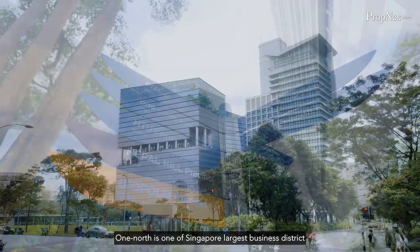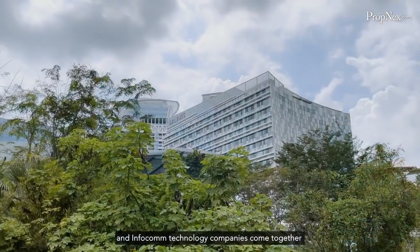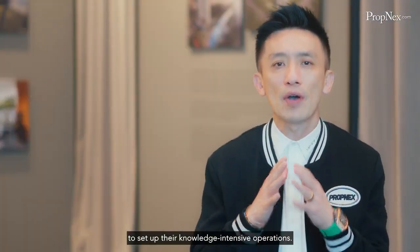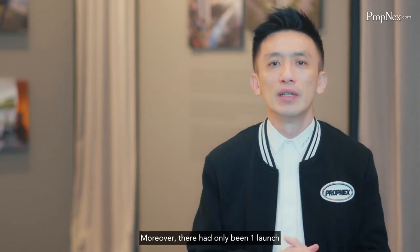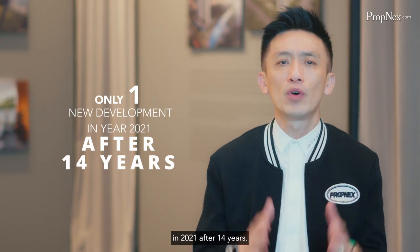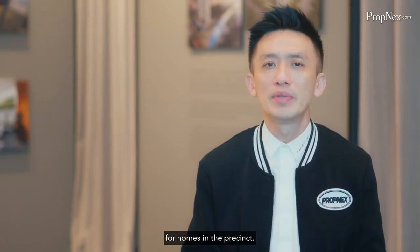OneNorth is one of Singapore's largest business districts where research and development, media and infocom technology companies come together to set up their knowledge-intensive operations. Moreover, there had only been one launch in 2021 after 14 years, resulting in a strong underlying demand for homes in the present.